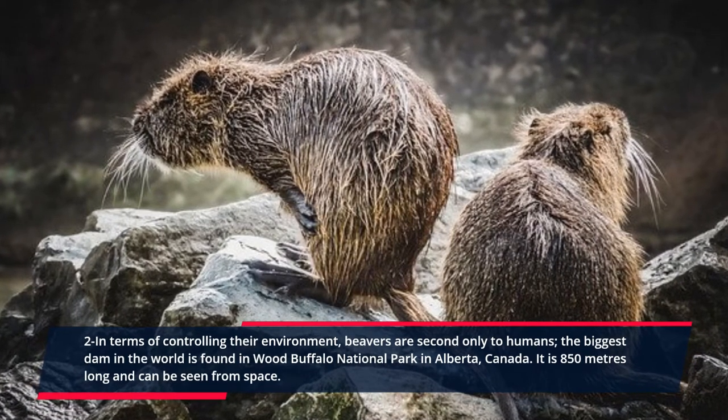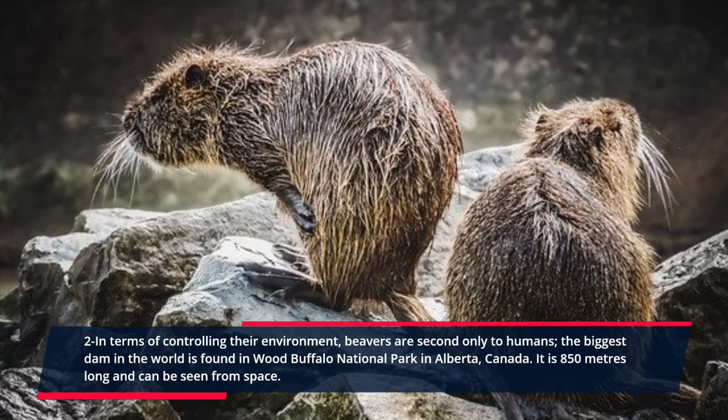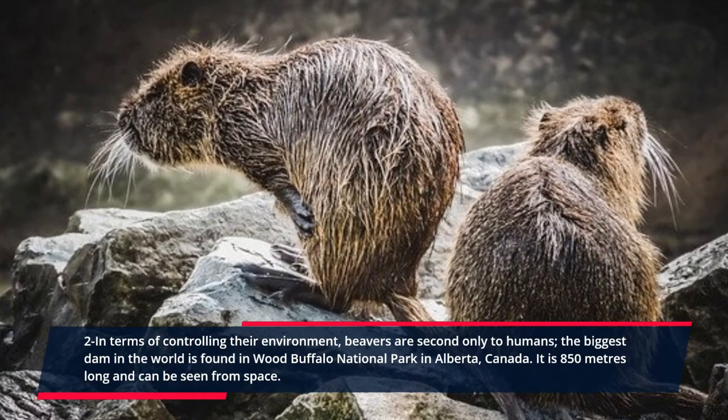Two: the biggest dam in the world is found in Wood Buffalo National Park in Alberta, Canada. It is 850 meters long and can be seen from space.